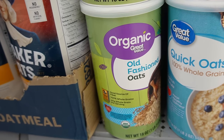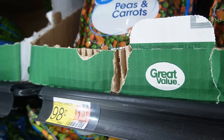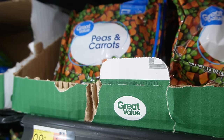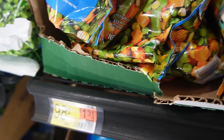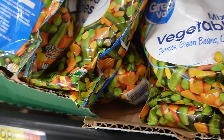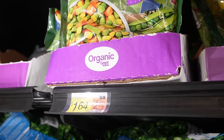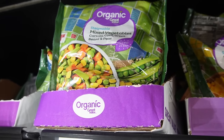Next we need some organic oats for that oatmeal bake. And then we need some organic vegetables for that chicken pot pie. They had a few different options and they had one organic option. When it comes to frozen veggies that I'm going to eat one time in a chicken pot pie, this would be a place that I would cut a corner and purchase something non-organic. But there's really only like 75 cents difference, so it just depends on what your goals are.